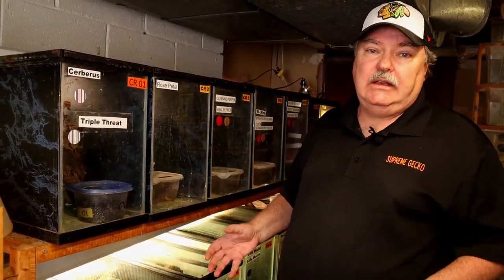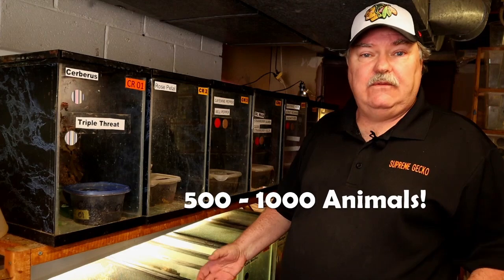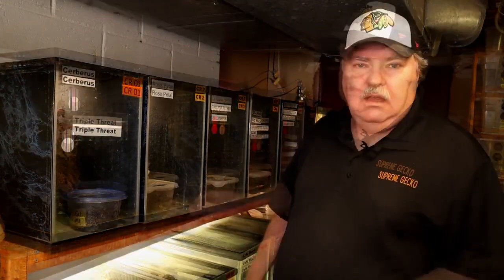When I talk about the Supreme Gecko breeding facility, I'm talking about 21 racks. That's a lot of animals. At any given time we have between 500 and 1,000 animals down here. This is a breeding facility. A lot of tanks we'll see later on are display tanks, but most of these enclosures are set up for breeding purposes only.